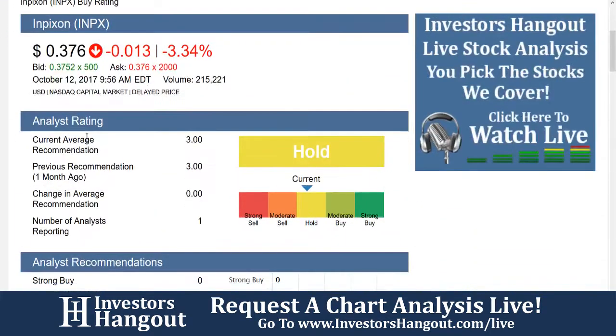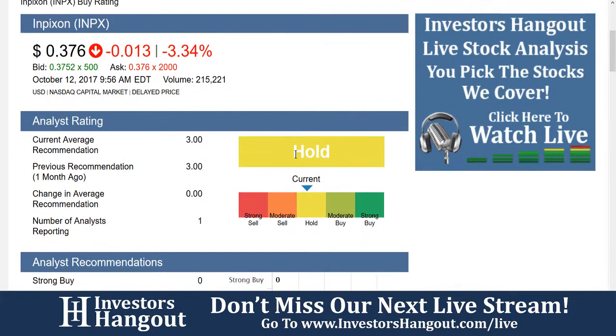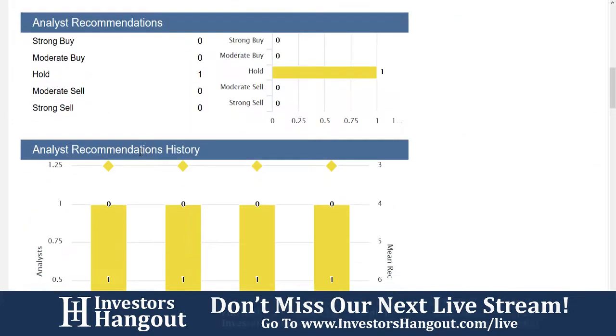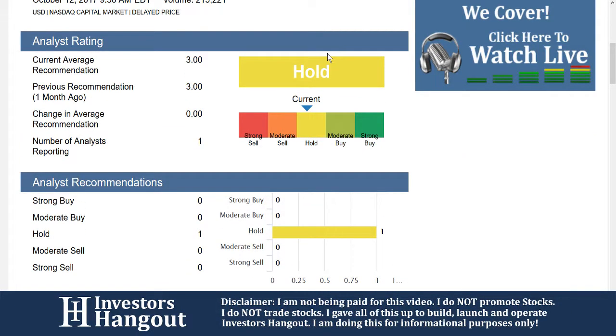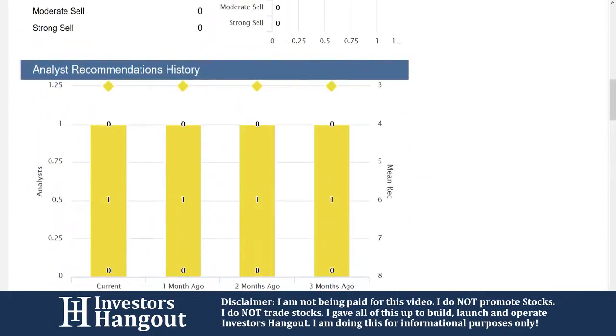Over here on Investors Hangout, the buy rating is currently at a hold — that's with a three average recommendation. Taking a look, there's only one analysis reporting, number one, and that one says it's a hold. So it looks like that's a lone soldier out there.